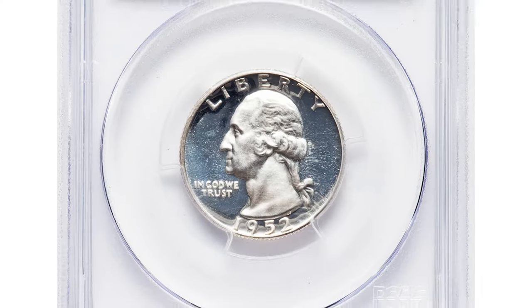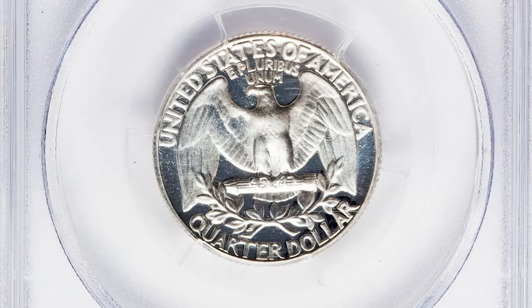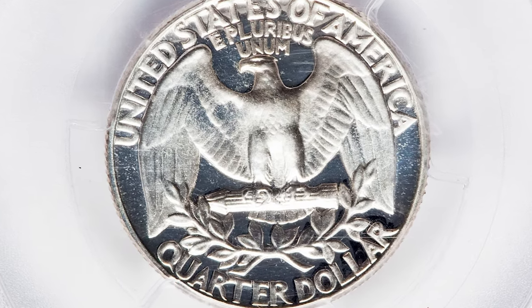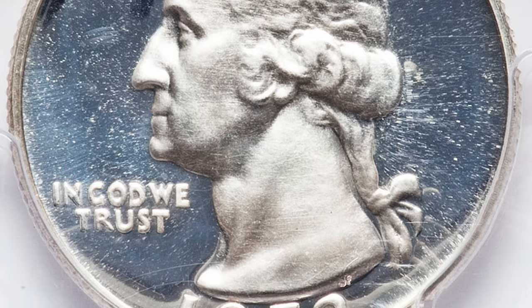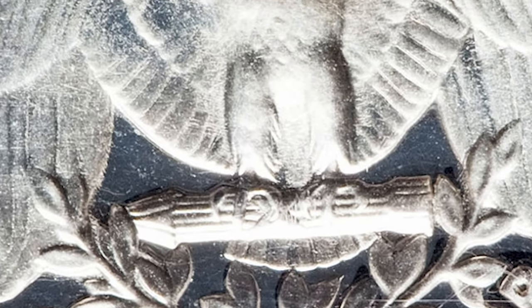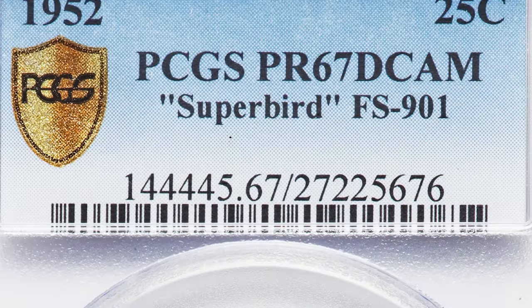It is strongly believed that a mint employee, who was probably a fan of Superman himself, deliberately struck an S mint mark on the reverse die of the 1952 proof Washington Quarter. Consequently, all 1952 proof quarters struck from that die also contained the S mint mark on the eagle's chest. It is believed that there were 15,000 proof Washington Quarters struck with the Super Bird variety.